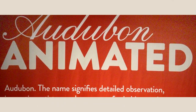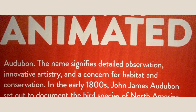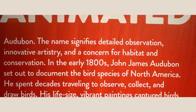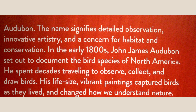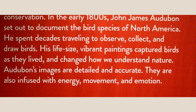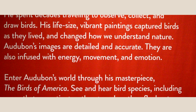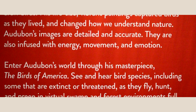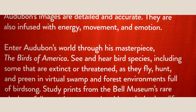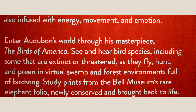Audubon Animated: The name signifies detailed observation, innovative artistry, and a concern for habitat and conservation. In the early 1800s, John James Audubon set out to document the bird species of North America. He spent decades traveling to observe, collect, and draw birds. His life-size vibrant paintings captured birds as they lived and changed how we understand nature. Audubon's images are detailed and accurate, also infused with energy, movement, and emotion. Enter Audubon's world through his masterpiece, The Birds of America.